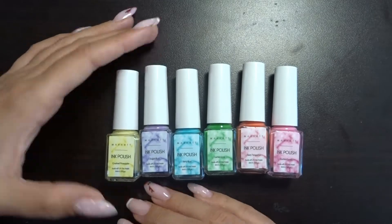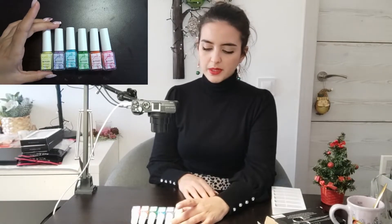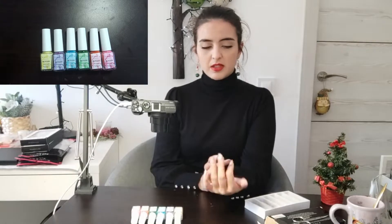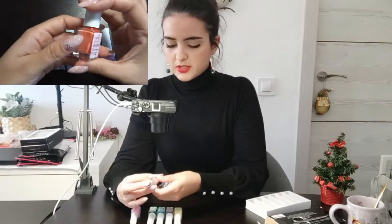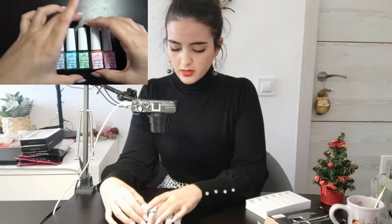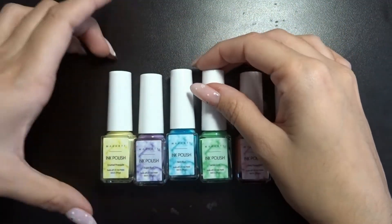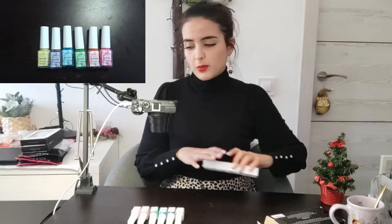I wanted these because one of my clients asked me for a marble and I had a really hard time trying to do it with gel polish. The design she wanted was not that easy because she didn't want the colors too mixed. I thought these things exist for a reason! I wanted the more neutral-colored sets, and these scream more summer, but you can make them work. I could see the green or blue as a Christmas design if you work with it well.